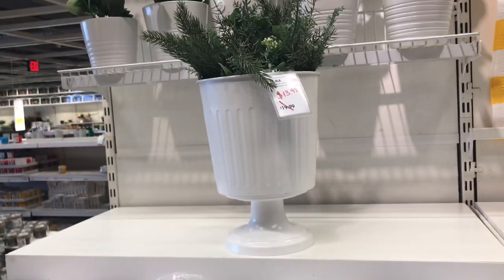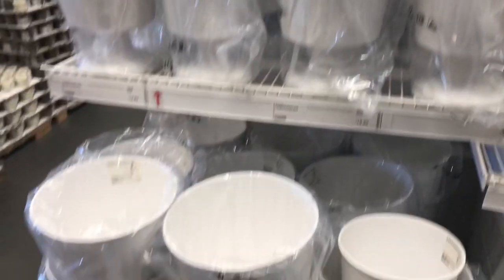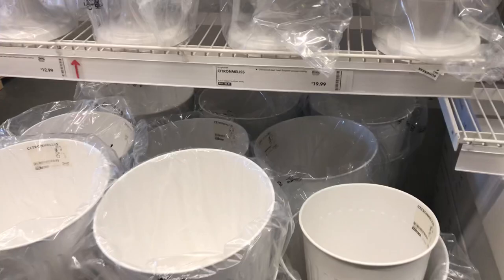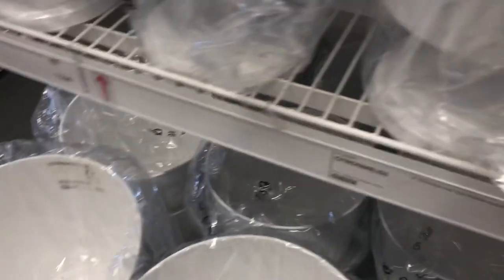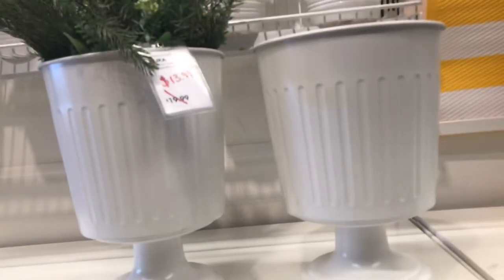When I spotted these planters I fell in love. The smaller one was actually on sale. If I had a shelf I probably would have picked up two because I like symmetry. They gave me a Grecian feel — I felt like that would be a good addition to anyone's collection.